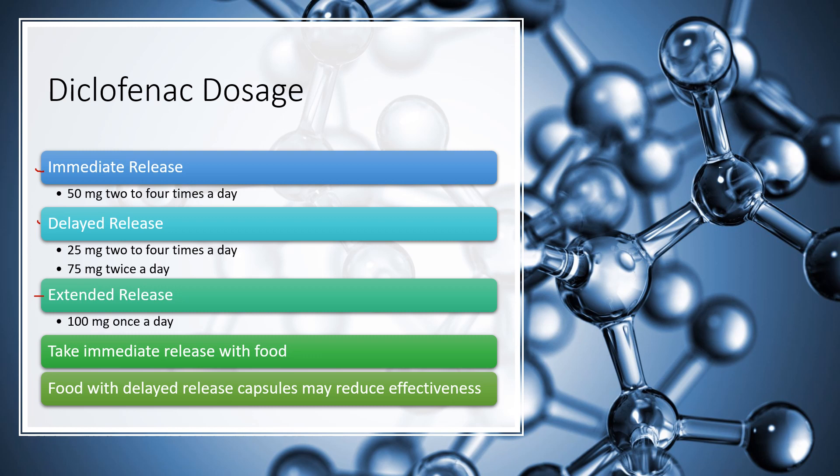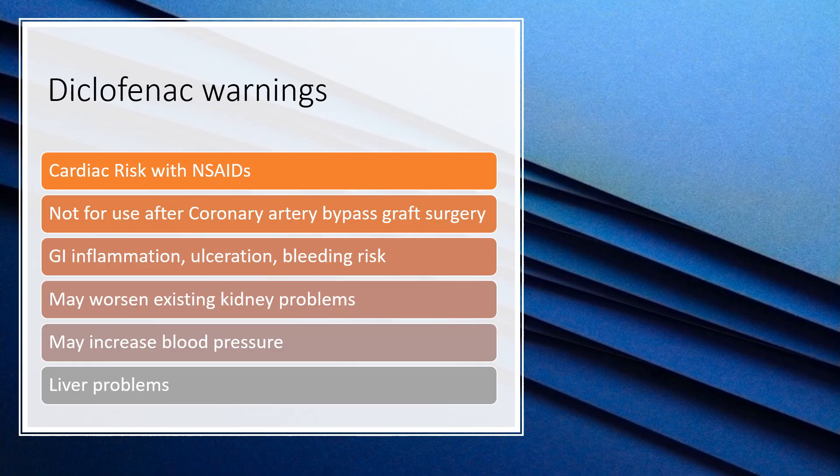The delayed release formulation is 25 milligrams two to four times a day, or 75 milligrams twice a day. Extended release is often just 100 milligrams once per day. It is recommended to take the immediate release with food to help offset stomach upset. However, taking food with delayed release capsules is generally not recommended as it may reduce the effectiveness of the medication.